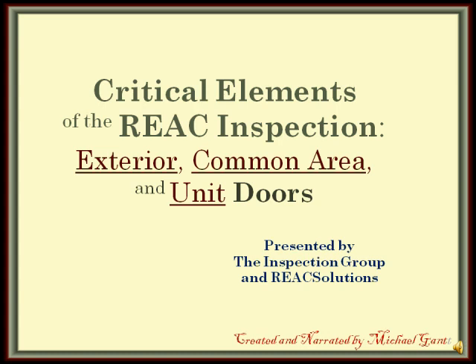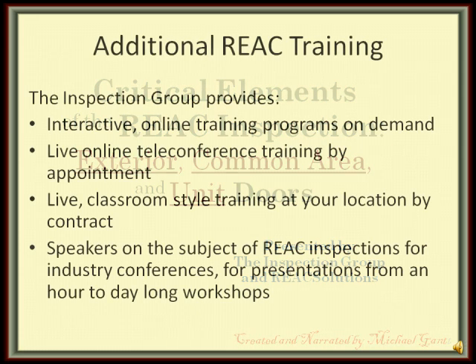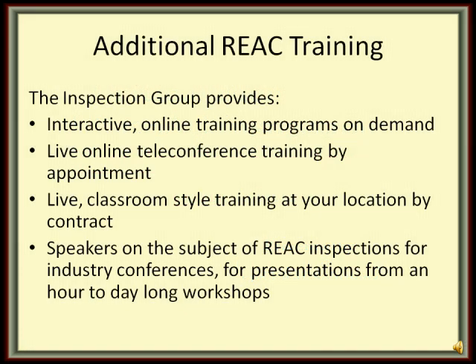For additional REAC training, the Inspection Group provides interactive online training programs on demand, live online teleconference training by appointment, and live classroom-style training at your location anywhere in the country by special contract.